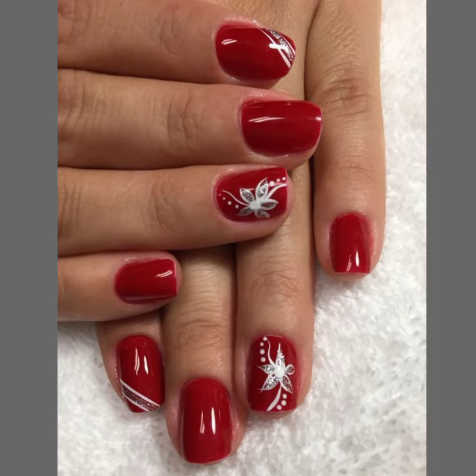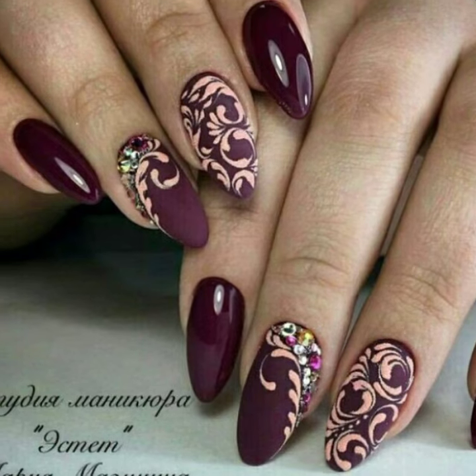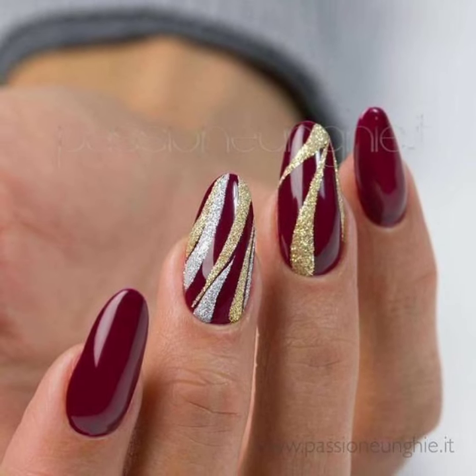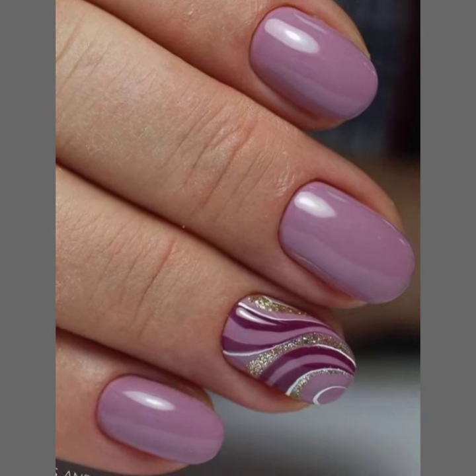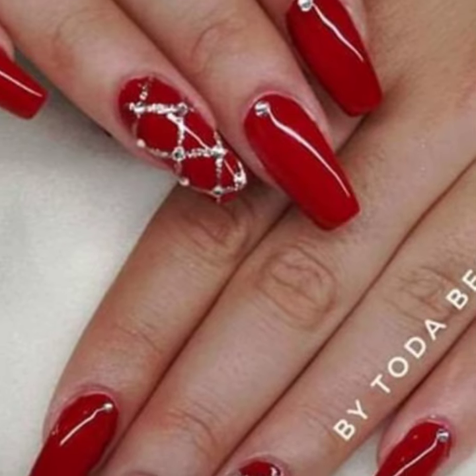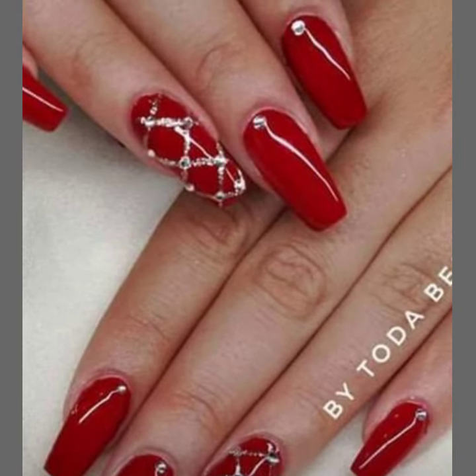In this video you will see 40 plus stylish unique girls nail art ideas. Dear people, subscribe to my YouTube channel and press the bell icon so you don't miss any updates.